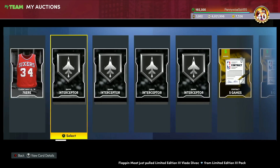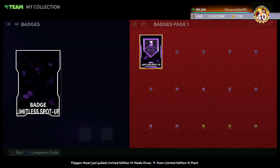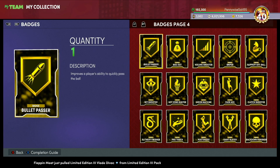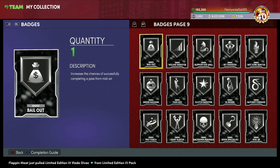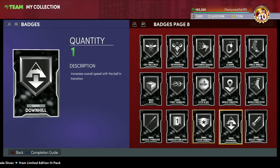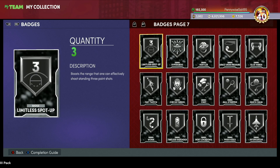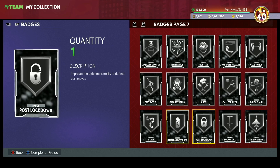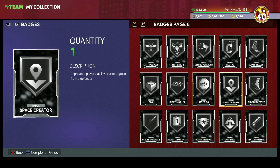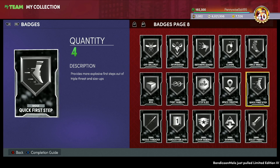I think we could see Paul George this Friday, which could definitely help Rebound Chaser. We could also see Wilt Chamberlain, Kareem Abdul-Jabbar — who may need Quick First Step, Interceptor, or Limitless Spot Up. Paul George might need Interceptor, Limitless Spot Up, or Quick First Step. I think these badges could be very, very good. Hope you guys enjoyed, and I'll catch you guys in the next one.